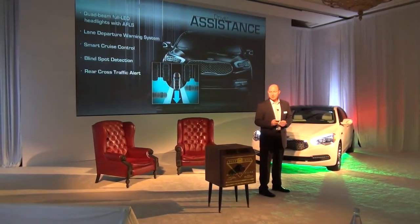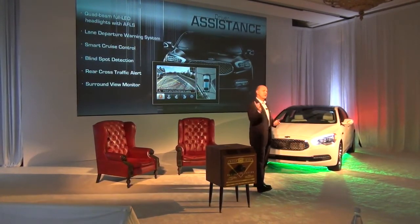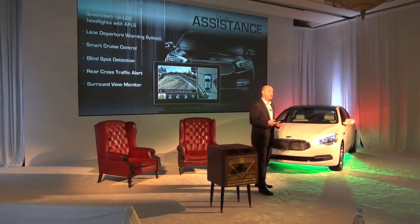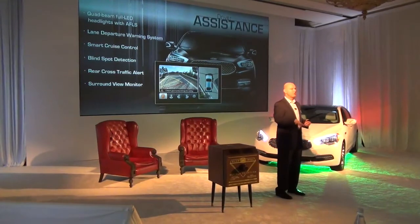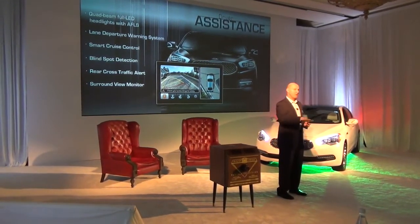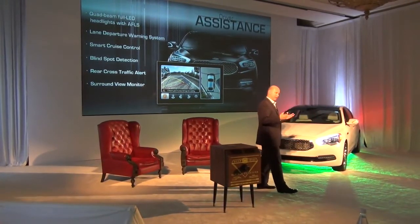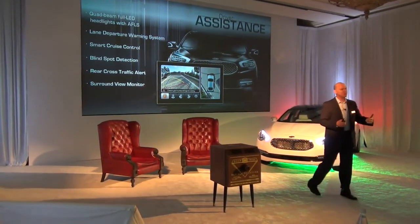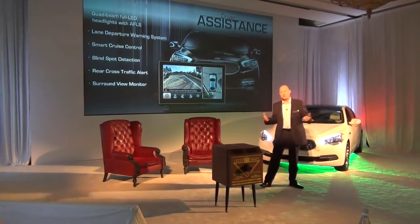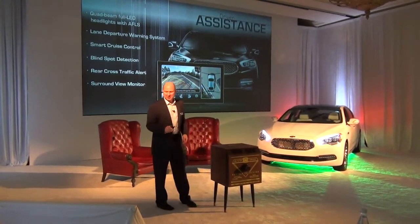Blind spot detection, rear cross traffic alert, and also a surround view monitor that gives you a 360-degree view on cameras. If it's under 2.5 miles an hour, the front camera stays on. So if you're maneuvering around a tight area — a drive-through at a fast food restaurant, you want to make sure you don't hit the walls. If you're moving into your garage, like myself at home, I've got a tennis ball on a string to keep me from hitting the wall. Well, if the company will let me have a K900, I'll be able to get rid of my tennis ball.